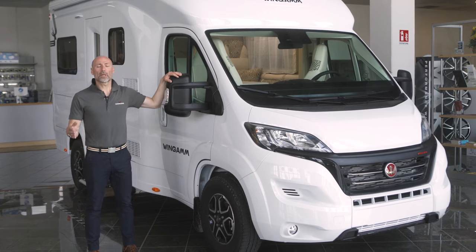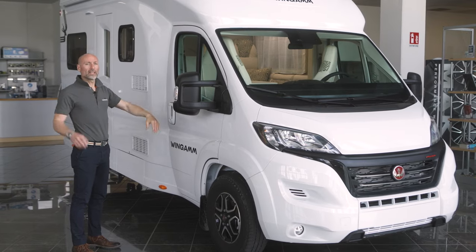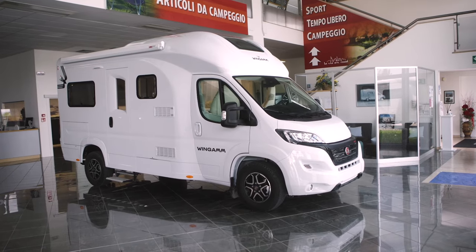Today at the Wingam House, we present the 610 MOAC: 6.10 meters long, 2.25 meters wide, 2.96 meters high, wheelbase 3.80 meters, proposed with a 140 horsepower engine in manual or automatic gearbox.